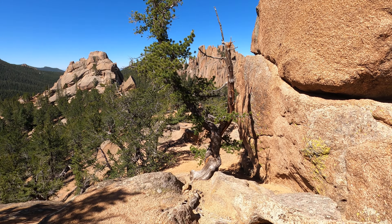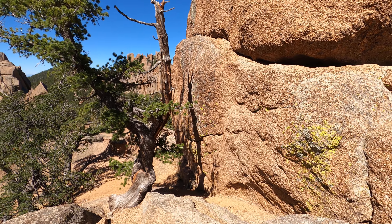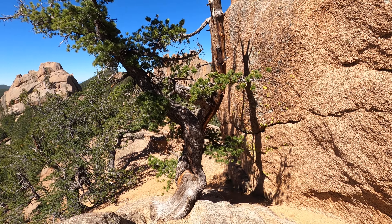The only bad thing about hiking up here is that a lot of this is loose gravel. You can slide real easy like that.